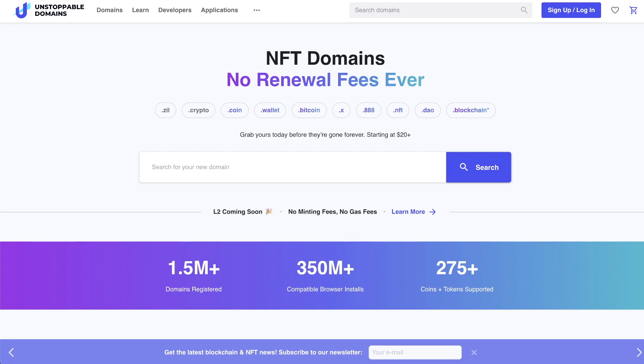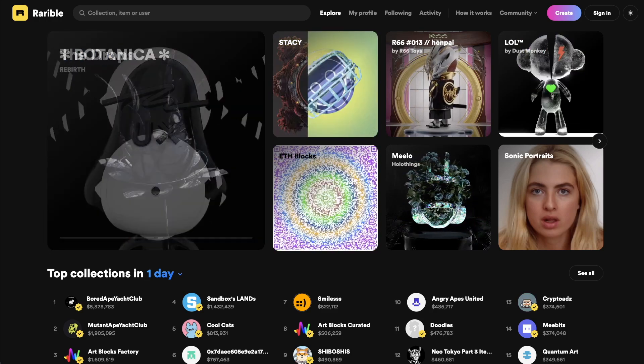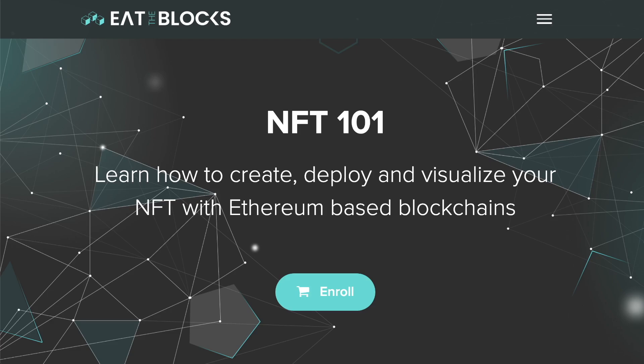The last category is domains. With domains you can use a service like Unstoppable Domains to register and own a domain name simply by holding an NFT. Feel free to let me know in the comments below which category is your favorite. If you want to learn everything about NFTs you can check out our course NFT 101 — I'll leave a link in the description below. See you next time.